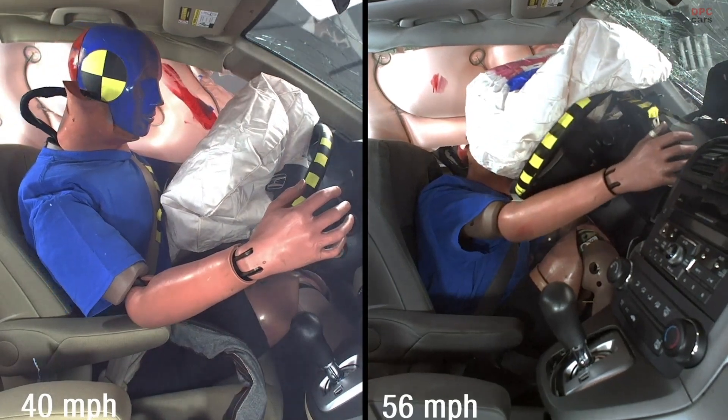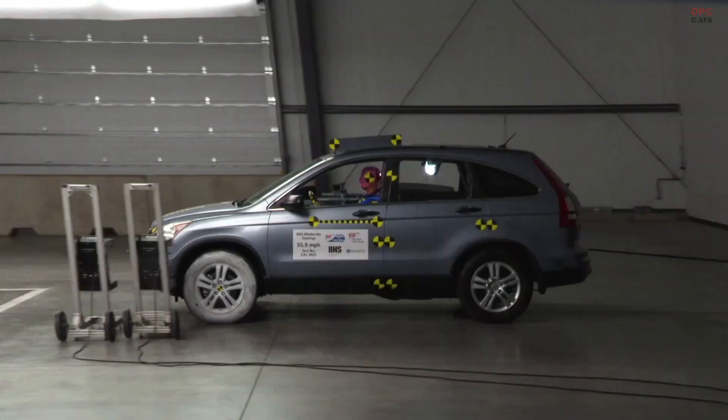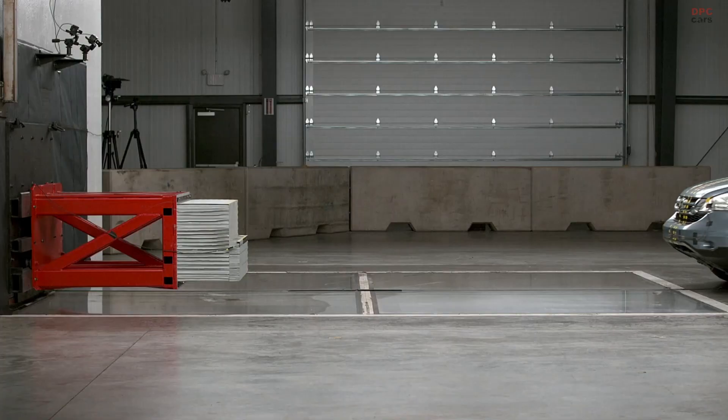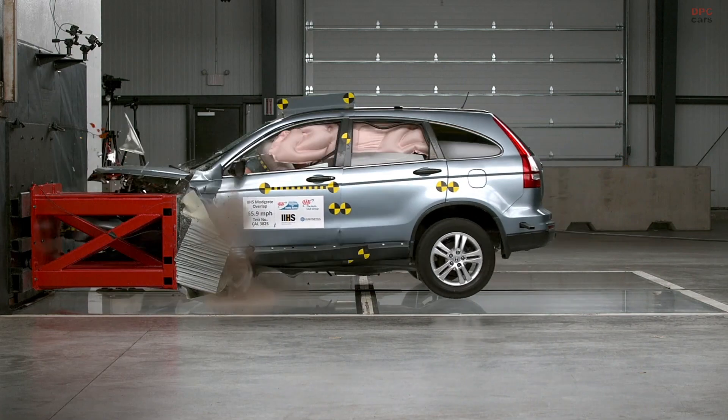We ran three moderate overlap tests at speeds of 40, 50, and 56 miles per hour. As speeds increased, so did the likelihood of intrusion into the occupant compartment and the likelihood of an increase in injuries to the driver.